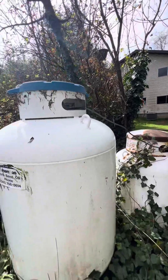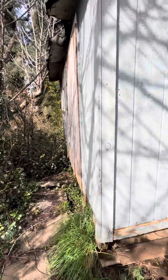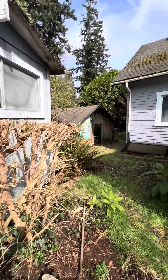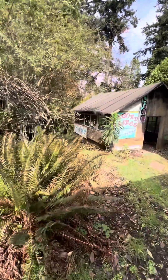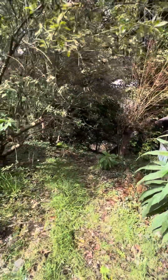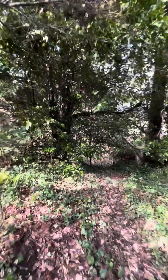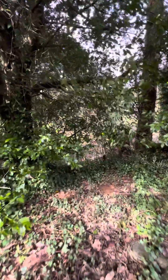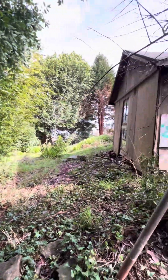There are some paint tanks — I'm not sure who they belong to; we'll look in the house. There's a shed here, a shed over there, and another shed here. The property definitely slopes down, so you've got a sloped backyard back here.